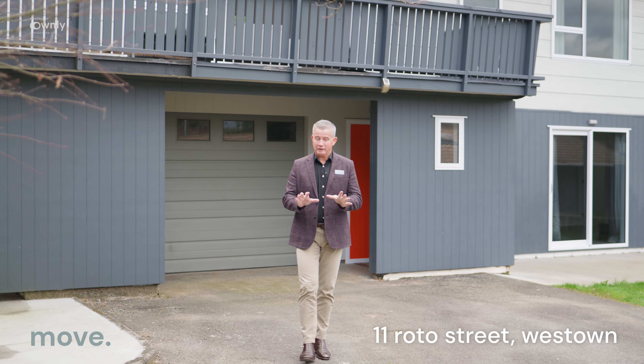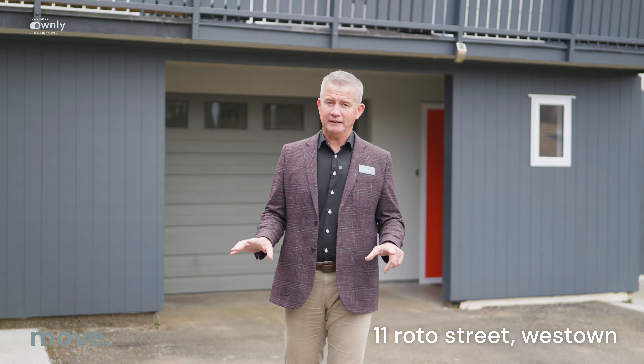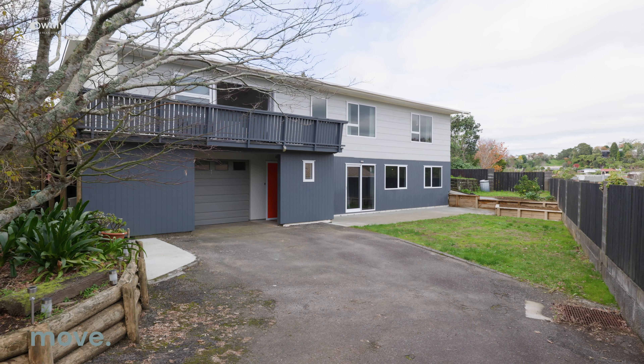Great to see you. Welcome to Roto Street in West Town. This is a stunning property. 1979, 220 square metres. Here it is behind me clearly.